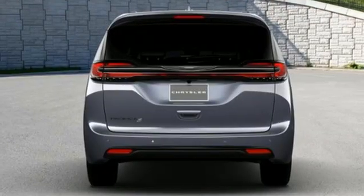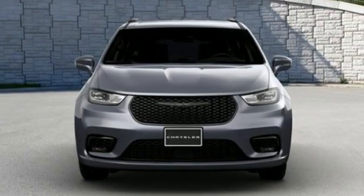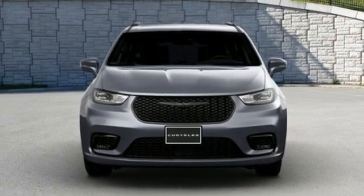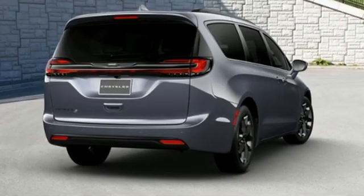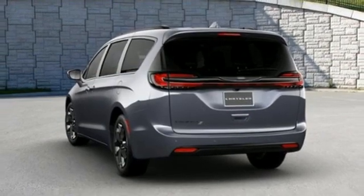Remote engine start smart device. Front heated leather bucket seats. Streaming audio. Automatic parking sensors. AM-FM satellite radio. Doors and push-button start proximity key. Dual zone climate control.